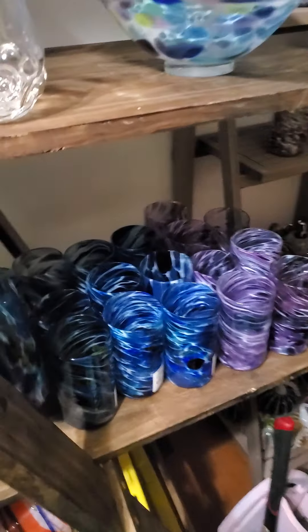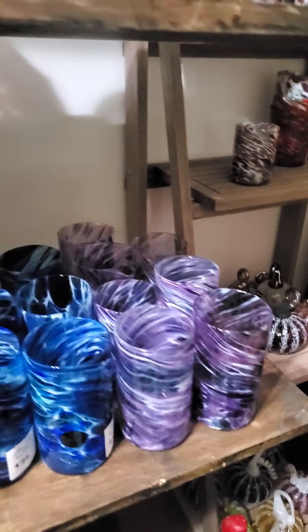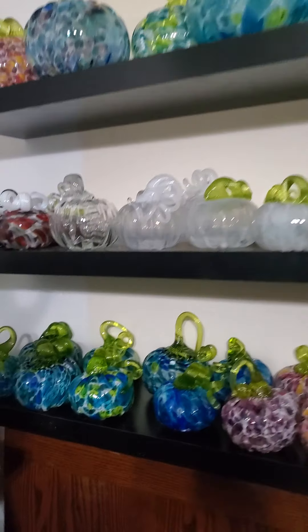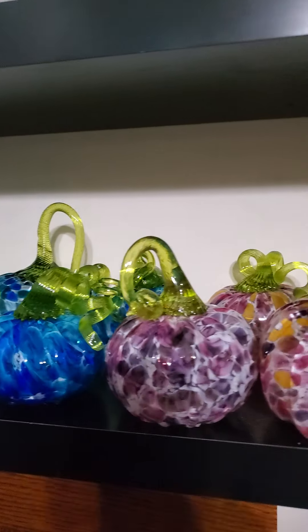These ones are probably my favorite — they're the multi-mix. Coming over, I will also have tons of pumpkins on sale in multi-colors with really unique stems.